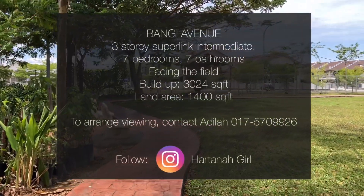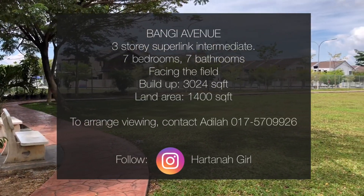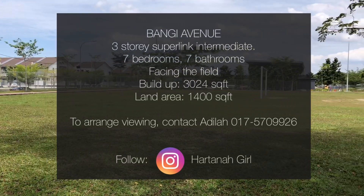Berminat untuk tahu lebih lanjut atau nak arrange viewing rumah Bangit Avenue ni? Boleh kontak saya di 017 570 9926.